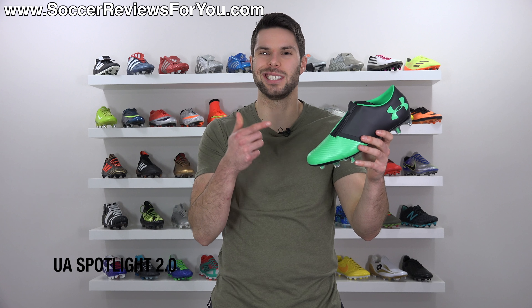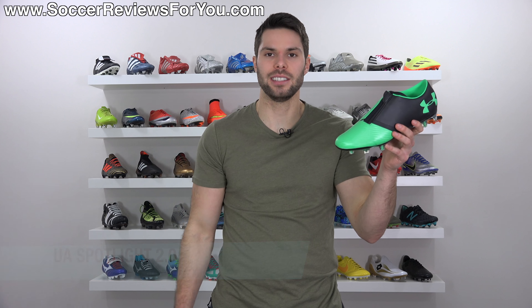The What Were You Thinking Award goes to Under Armour, because they put a zipper on a soccer cleat. Do I need to say more?